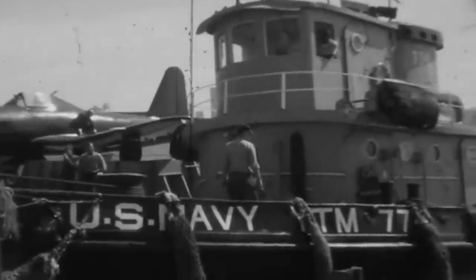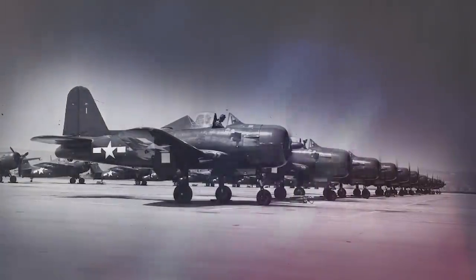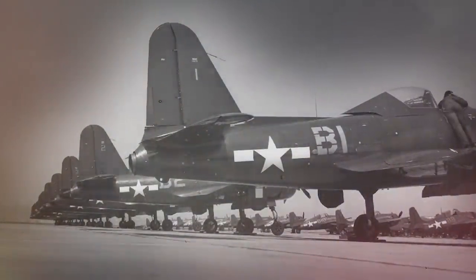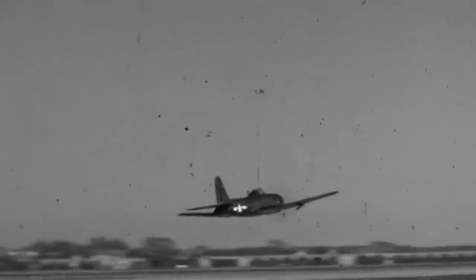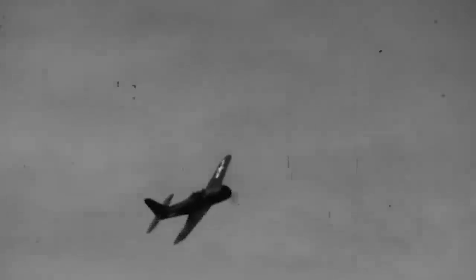Despite its technological wonder, however, the Fireball was late to the war. A thousand of them were ordered, but Japan's surrender after the atomic bomb limited production to only 66 fighters. The aircraft also earned the infamous nickname of the Widowmaker after several fatal accidents while landing on carriers. Catastrophic structural failures eventually led to the Fireball being scrapped. Although the marriage of piston and jet engines was innovative at the time, all-jet technology proved superior, and the Fireball's career came to a quick end.